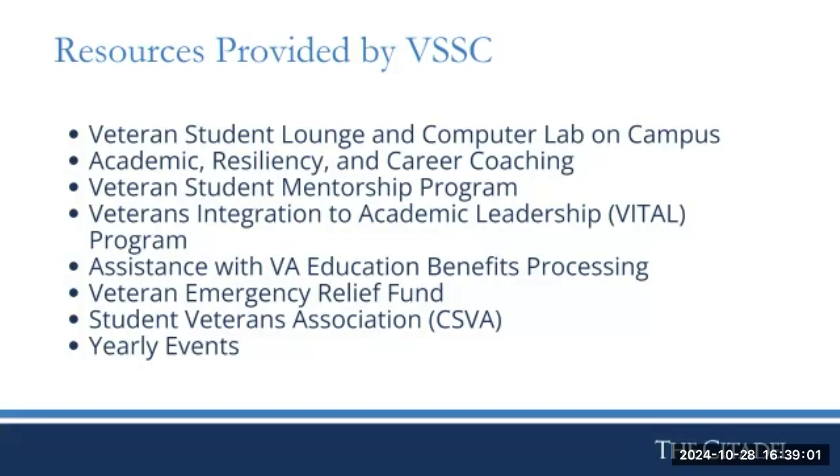We have a veteran student lounge on campus. If you are a veteran day student, our lounge is open 7:30 to 5, Monday through Friday. We have a computer lab, free coffee, snacks, and a student living room area where you can sit down and relax in between classes. It's a great way to engage with other veterans on campus.